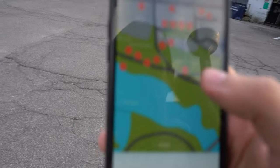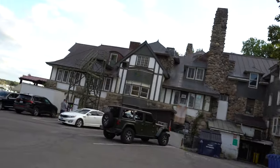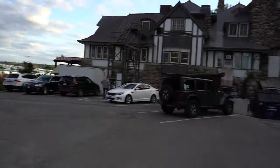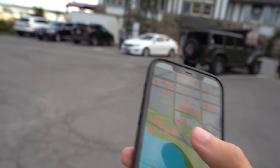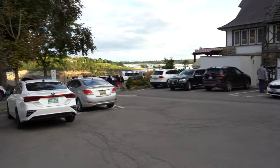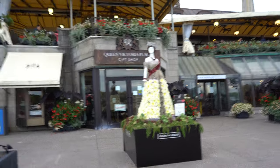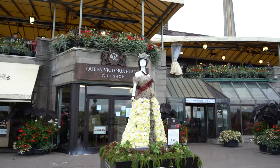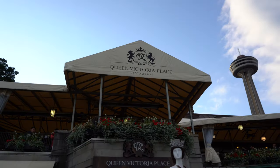Number four is right there, right beside — I think this is Queen Victoria something with the Tim Hortons in it. There's the Skylon again and then the Hilton right there, but it's not where it says it is. I did find number four though — this is the Queen Victoria one, right obviously in front of Queen Victoria Place, which is pretty cool. There's a crown and everything.